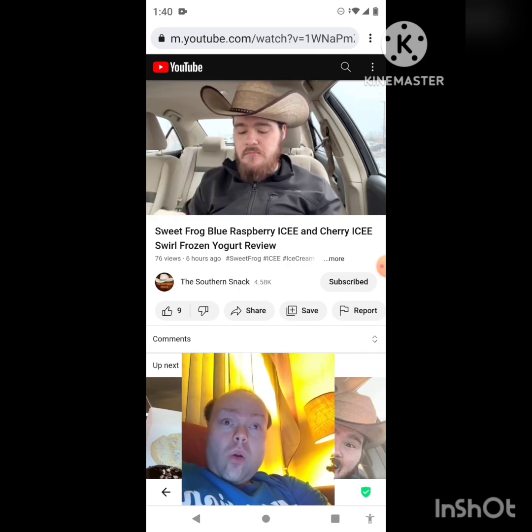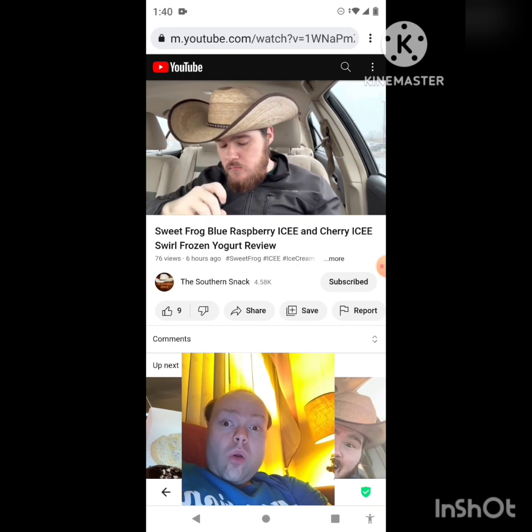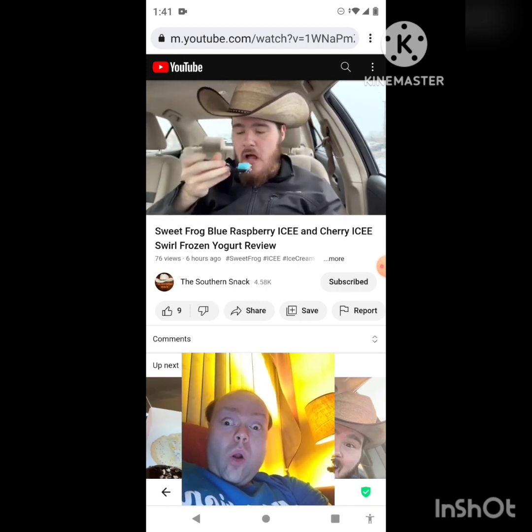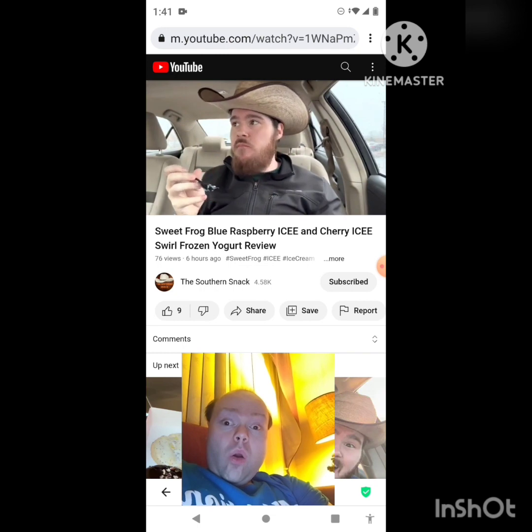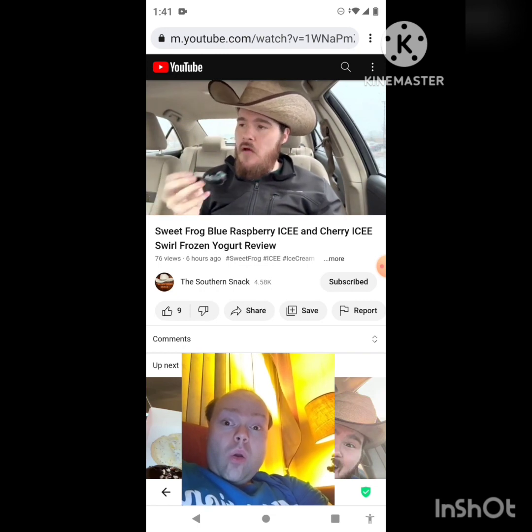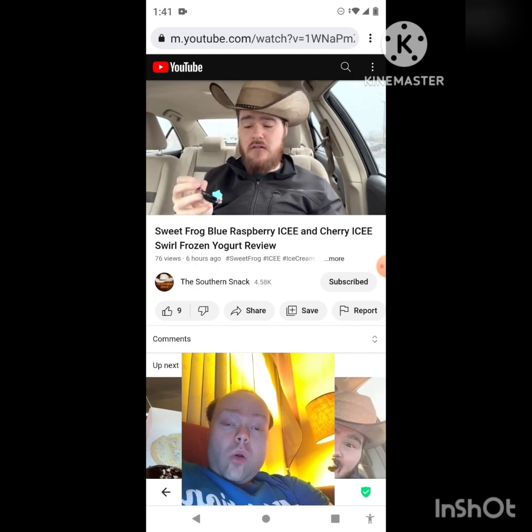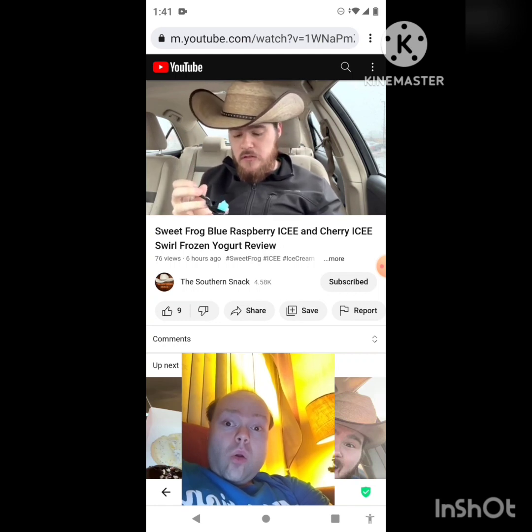Now trying the blue raspberry, which is like a chunk of ice. They hit the flavor pretty well — not quite as strong as it could be, but they still get it right.